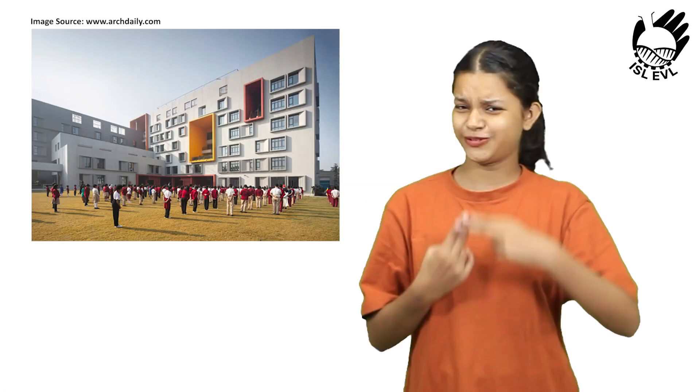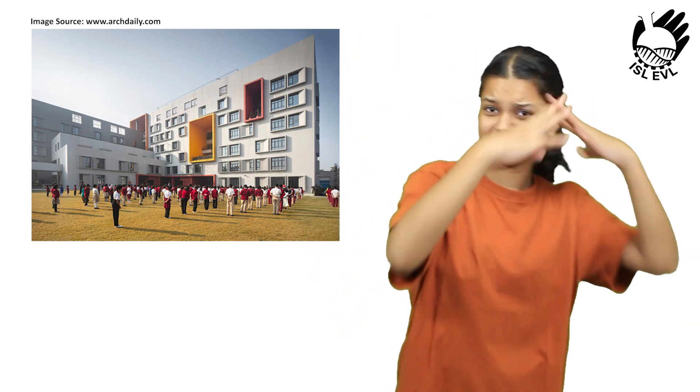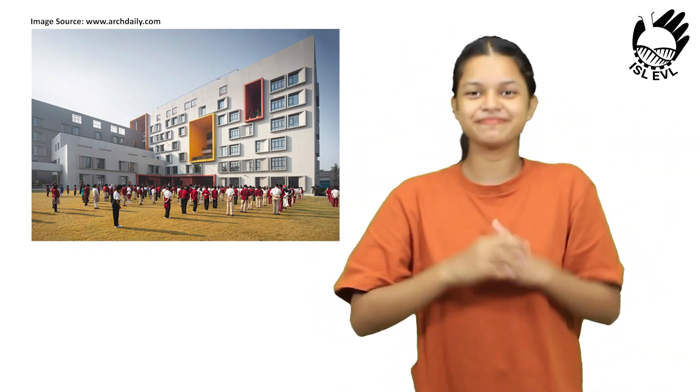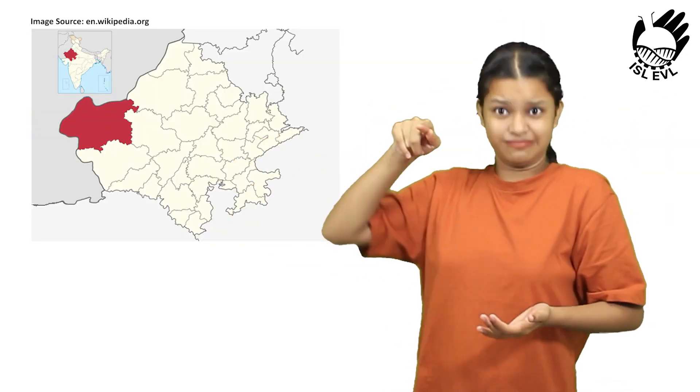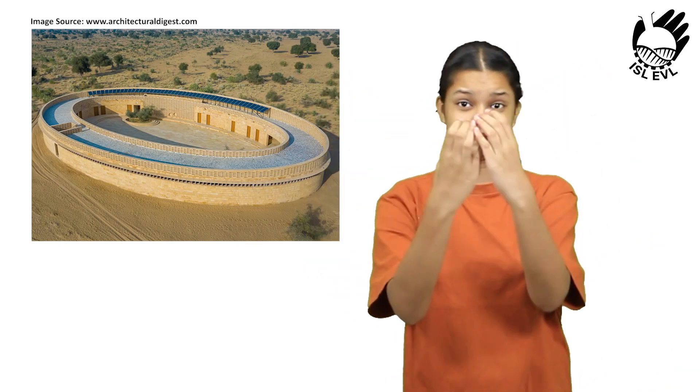A new school in the Thar deserts in India is making headlines for its unique design and sustainable features. The Rajkumari Ratnavati Girls School is made of yellow sandstone and has no air conditioner. Instead, the school relies on natural ventilation and shading to keep its students cool.